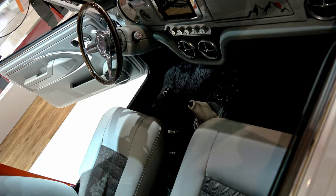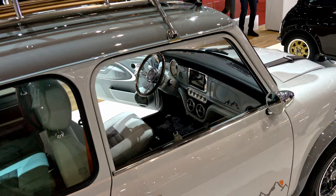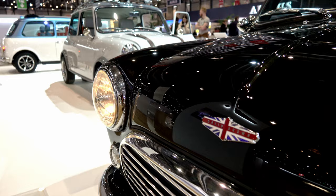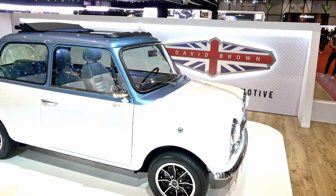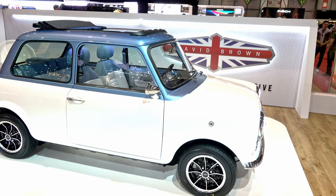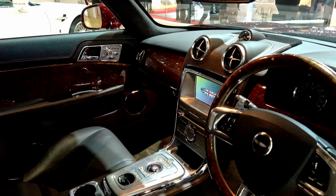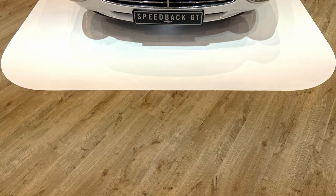They're absolutely wonderful cars and we take a great deal of pride in the way we put them together. There's a lot of considered detail in both cars, and it all goes towards creating something complete — something that lives up to the dream of what you're buying the car for.